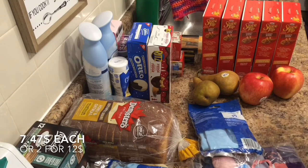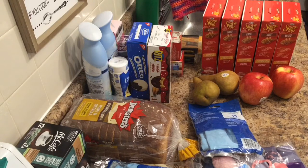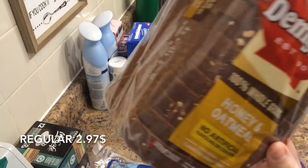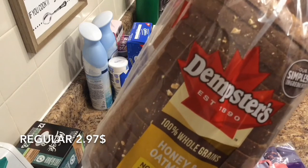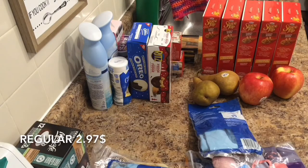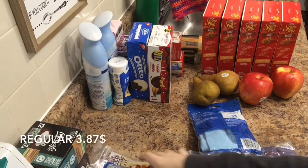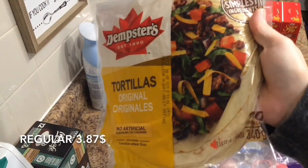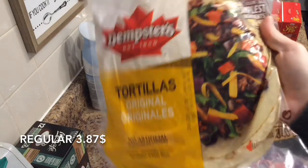And I have some Dempster's products — a loaf of bread and some tortillas. If you bought two Dempster's products, it was $6.00 for two. So I got one Honey Oatmeal loaf of bread. I thought the tortillas were bigger, but they'll still work for whatever I want — ten original tortillas.